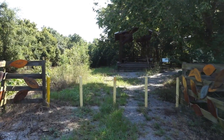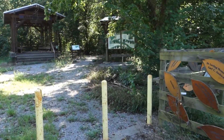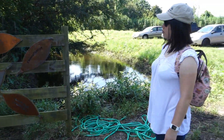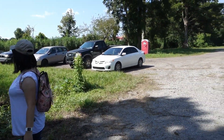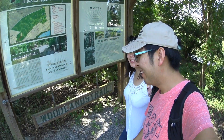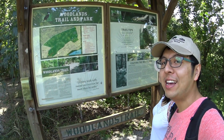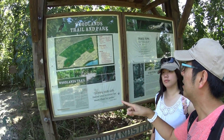All right, we have arrived. This is the entrance. There are lots of names of volunteers and people who are trying to conserve this preserve. Behind it is the parking lot. Hello everyone, we have arrived at Woodland Trail of the Woodland Conservancy. This is the trailhead, there is a parking lot, and here is the map.